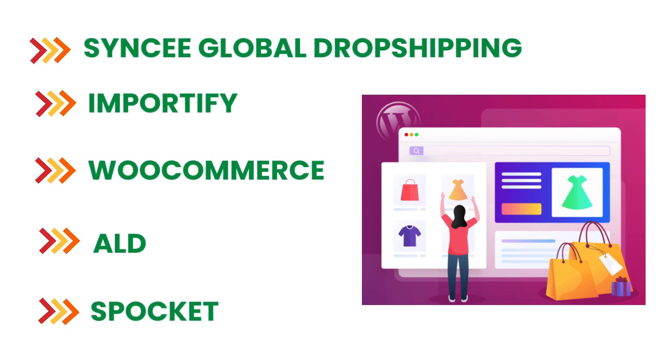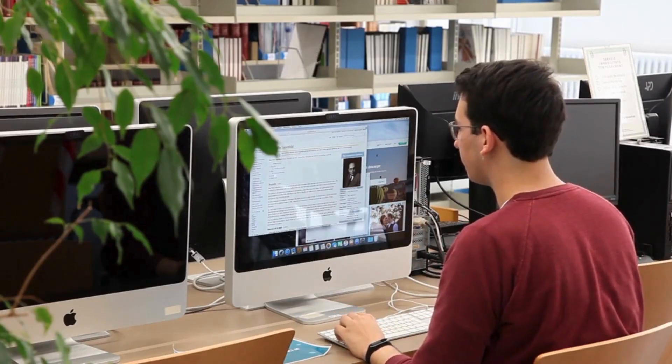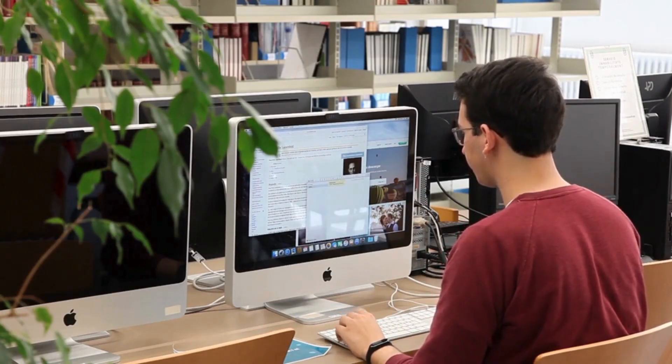And there you have it — the top 5 dropshipping plugins for WordPress websites. Whether you are just starting or looking to optimize your existing store, these plugins offer the tools and features you need to succeed in the dropshipping business.